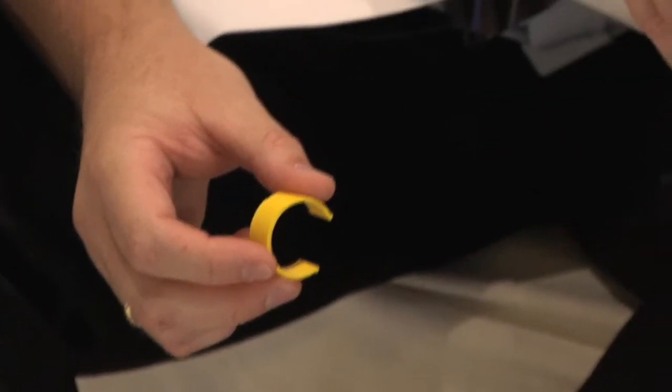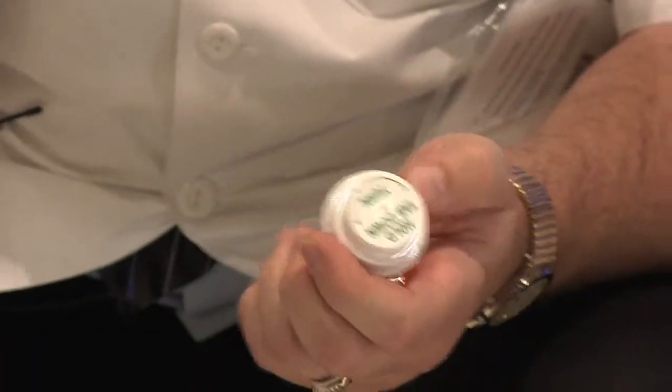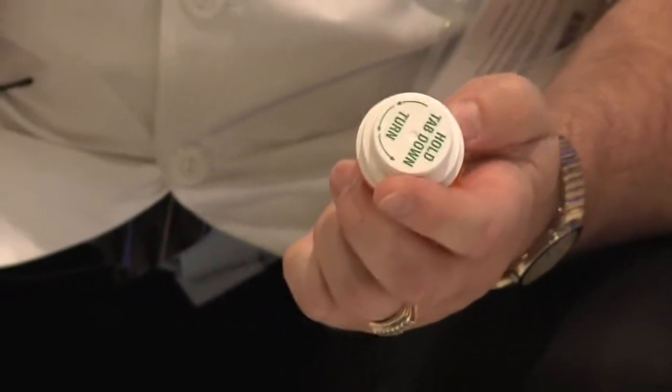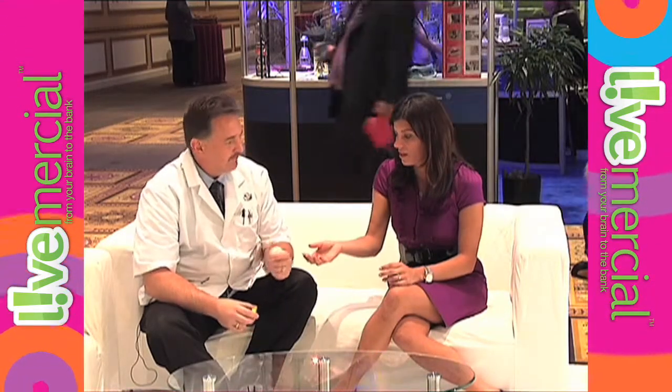Well, the product is called the Medi-Ring. And it's a simple device that lets you know exactly what's in your medication bottle. Well, great — doesn't my label tell me what's in my medication bottle? Believe it or not, 90% of dispensed medications do not state what's on the medication. Really? Well, that's scary to know.